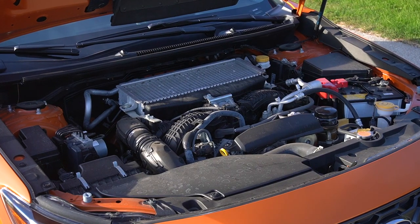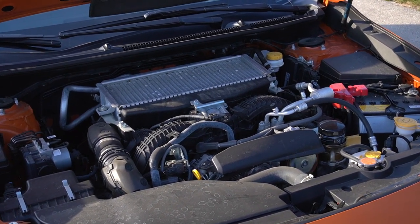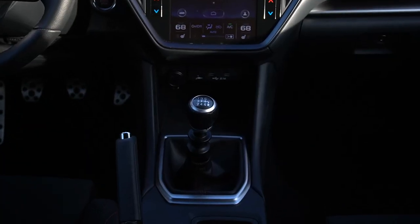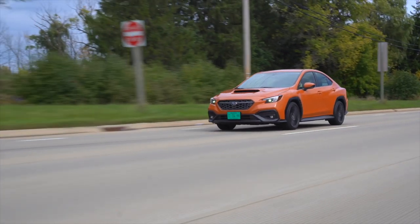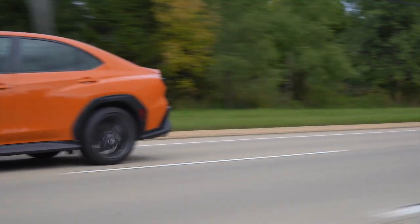Housekeeping. We have a new 2.4-liter turbocharged boxer four-cylinder making 271 horsepower and 258 pound-feet of torque. All that power goes through six speeds and three pedals, and zero to 60 is good for the mid five seconds. There are the numbers, but numbers really only make up part of the story.